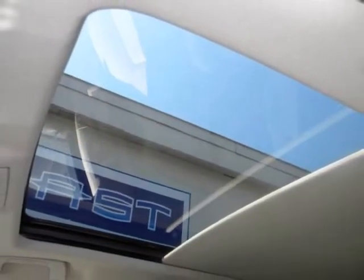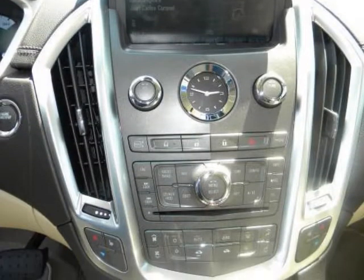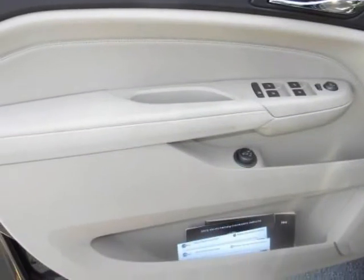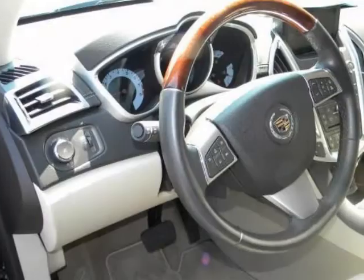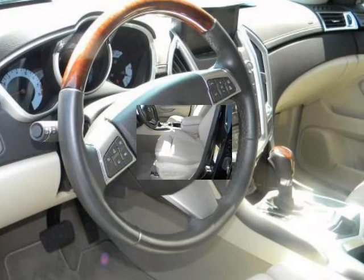You will enjoy all the features on this nearly new SRX with options like full leather seating with multiple driver memory settings, heated front seats, premium Bose audio system with CD player, navigation, and a 40GB hard drive with MP3 and USB connection, and a rear-view camera.